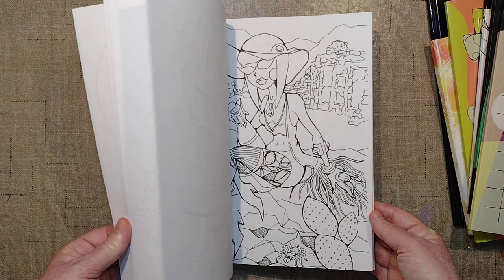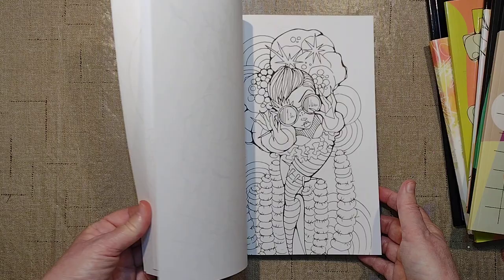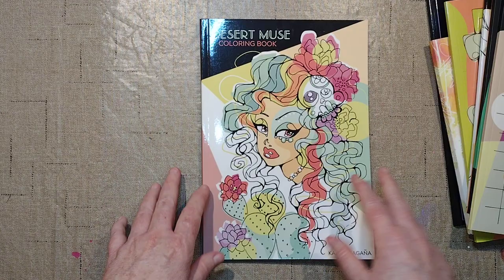So those are my Carla books and my few finished pages. I'm a very slow colorist so it takes me a while. So this has been our Carla party. Congratulations on your new book — it is awesome. I look forward to coloring in it. I thank you for your time. I appreciate you dropping by. Have a wonderful day. See you next time. Live long and prosper. Bye-bye.